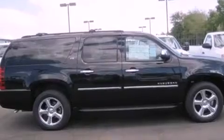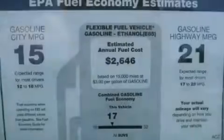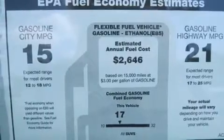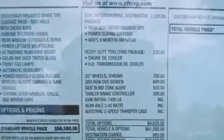Its top features include memory settings for the side-view mirrors, cooled seats, a navigation system, commercial-free satellite radio, running boards, audio anti-theft protection, fog lamps, a low-tire pressure indicator, and air conditioning.